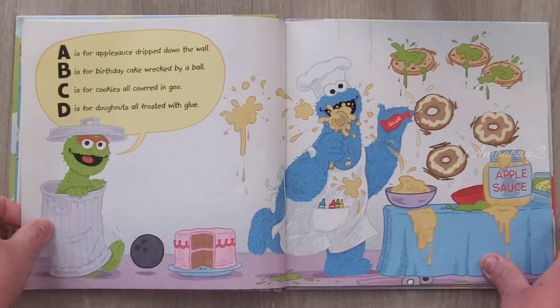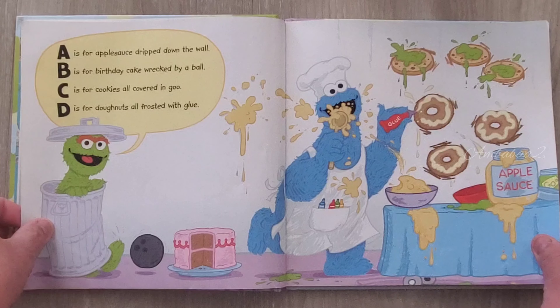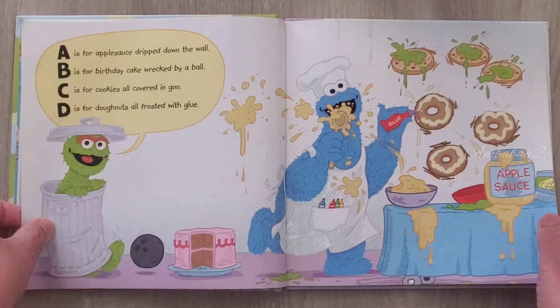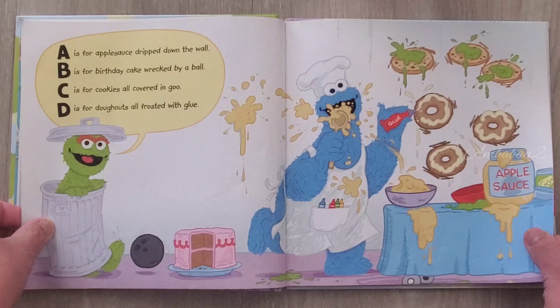A is for applesauce draped down the wall. B is for birthday cake racked up a bowl. C is for cookie all covered in goo. D is for donuts all frosting with glue.